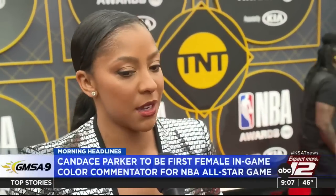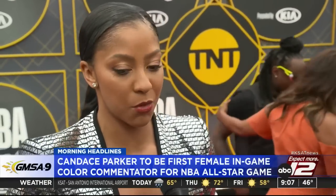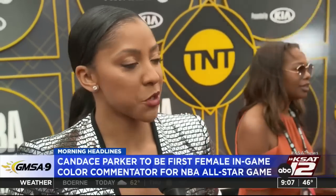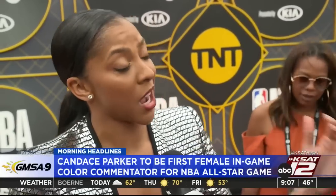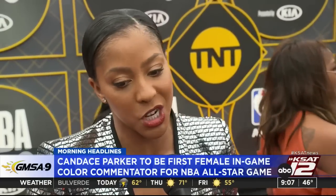WNBA star Candace Parker will make history as the first woman to call an NBA All-Star Game. Parker, who recently signed with the Las Vegas Aces, will be part of the broadcast in Salt Lake City, Utah. She will be the first woman to work as an in-game color commentator for an NBA All-Star Game. The 36-year-old has won two WNBA titles. The All-Star Game will be held on February 19th.